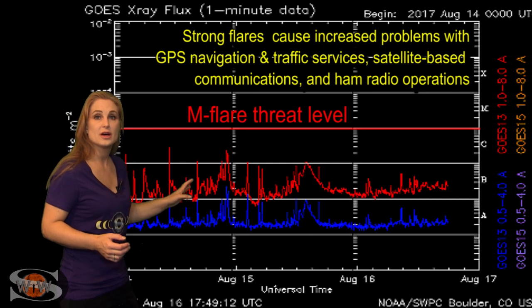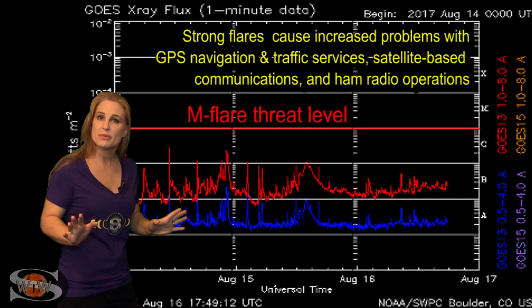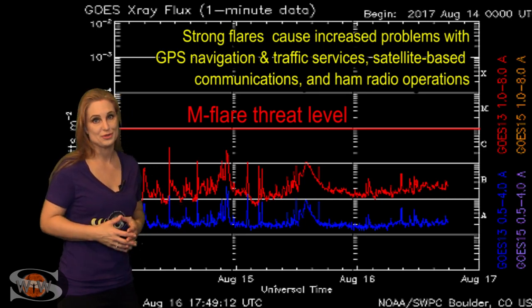We do have a risk for M-flares, but we haven't quite seen it reach that threshold yet. So just be ready — there could be a radio blackout or two.